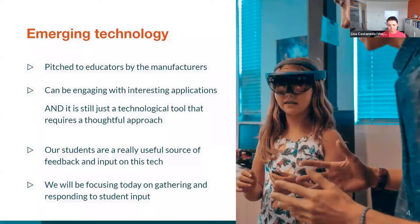So let's talk a little bit about where we're going today. We're talking about emerging technology — that could be anything from virtual reality, augmented reality, all the way down to advanced software you might be using in your classroom settings. We know that this type of technology is really pitched by manufacturers to educators. Our own research, as well as many other pieces of research, has shown that it can be engaging with interesting applications for our students. However, it's really important to remember that these are all still technological tools, and we really need to have a thoughtful approach when bringing them in.